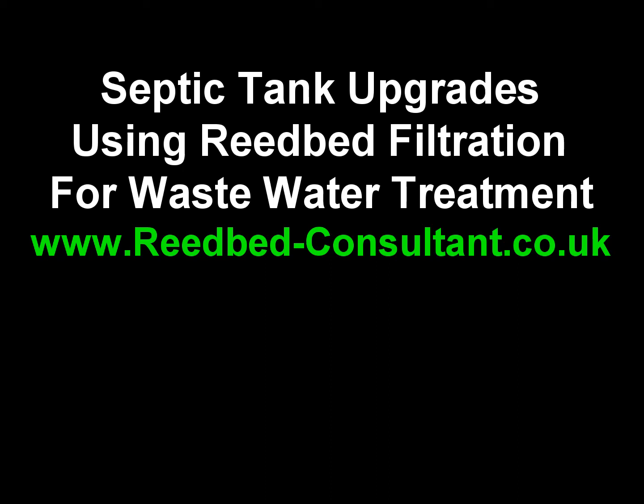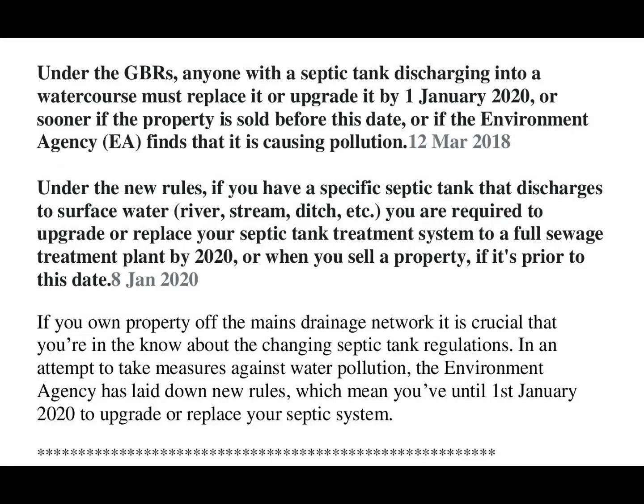Hi, this is Melvin. The purpose of this video is to help those who recently discovered their septic tank discharge requires improvement. Currently there are thousands of unexpecting house owners who discover when they put their homes up for sale that they are required to improve discharge quality from their septic tanks by installing additional treatment systems.